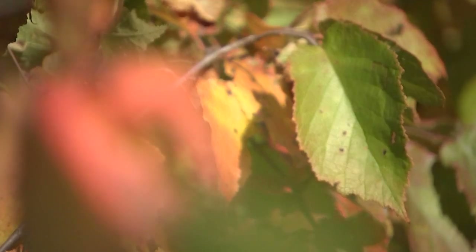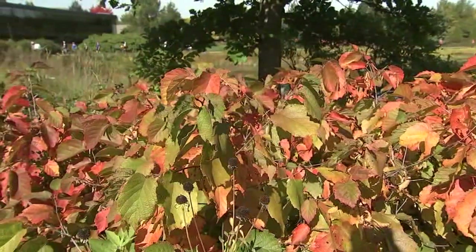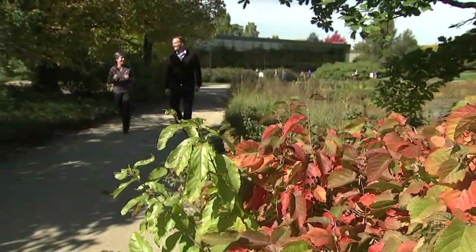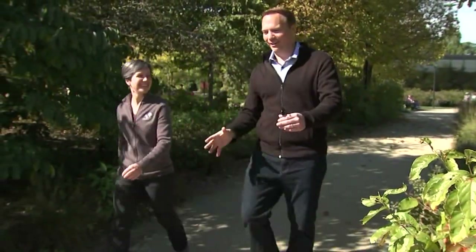It's kind of an open question: what does good fall color this year mean for the tree and mean for next year? How can we use the information of what we see from day to day to better plan for the future? Scientists like Dr. Rawlinson continue to study trees year-round to get some answers.